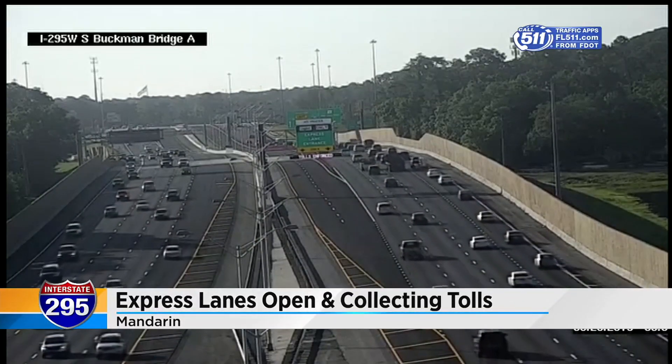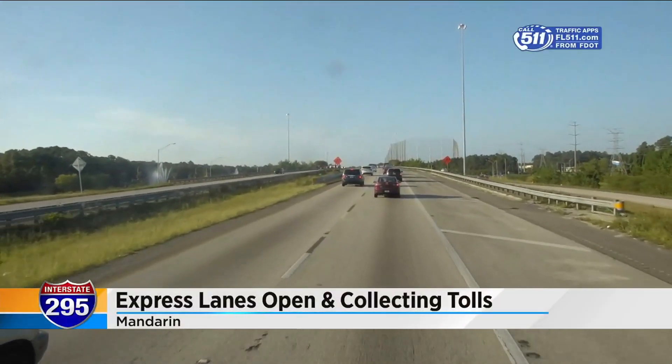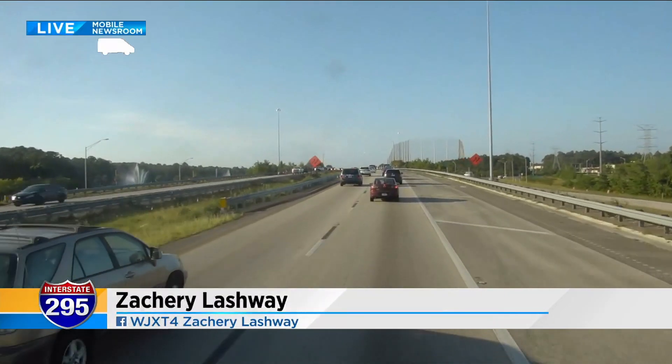News 4 Jax reporter Zach Lajway joins us live this morning from our mobile newsroom. Over the weekend, there was a scramble to get SunPass monitors, and some places have sold out.